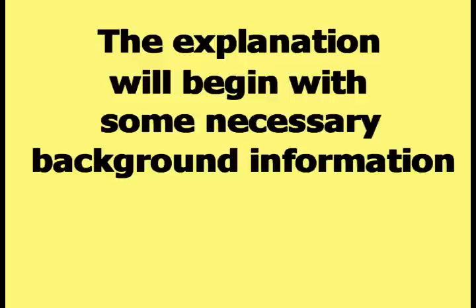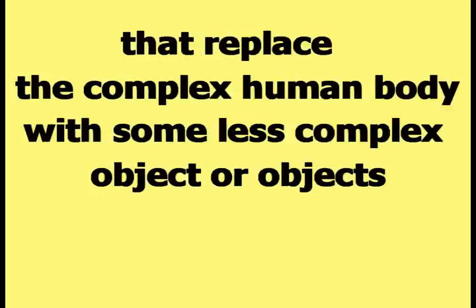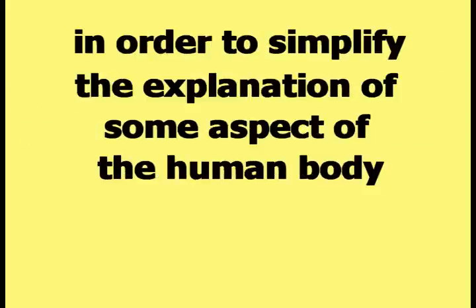The explanation will begin with some necessary background information. HAPI theory contains a large number of theoretical models of the human body that replace the complex human body with some less complex object or objects, in order to simplify the explanation of some aspect of the human body.